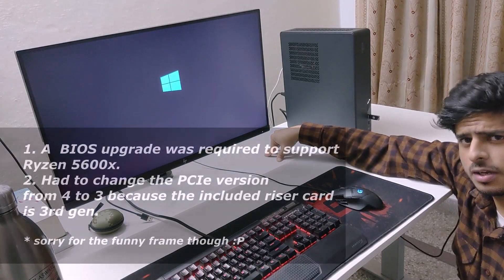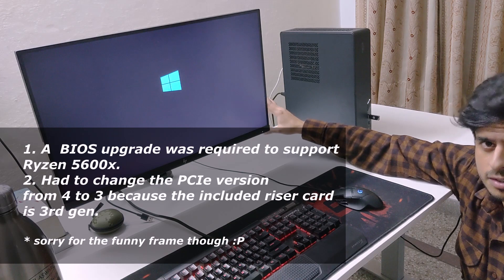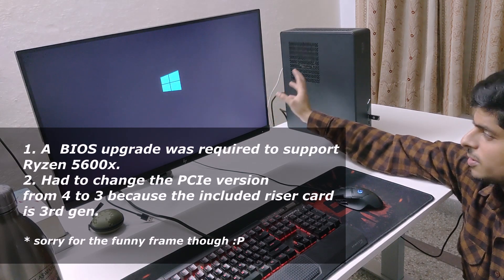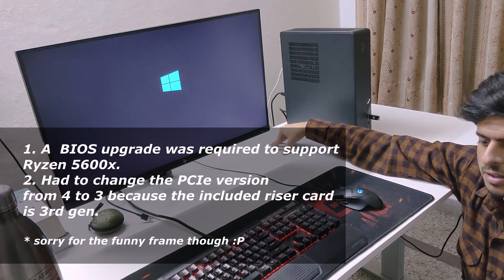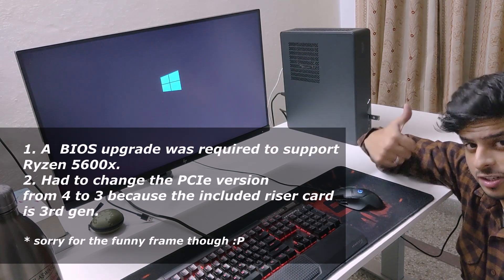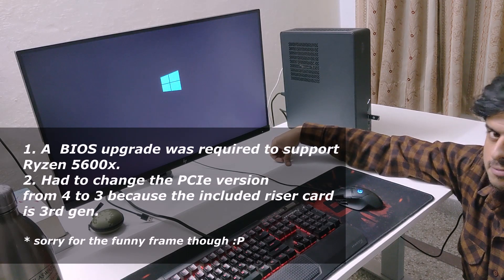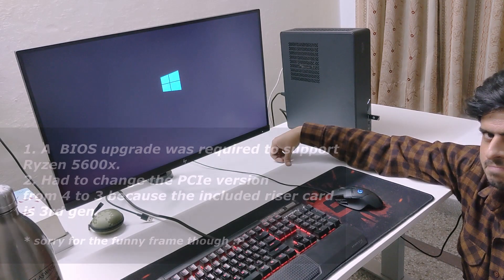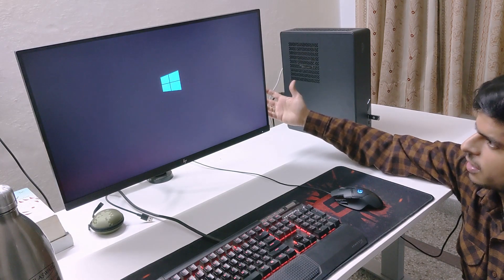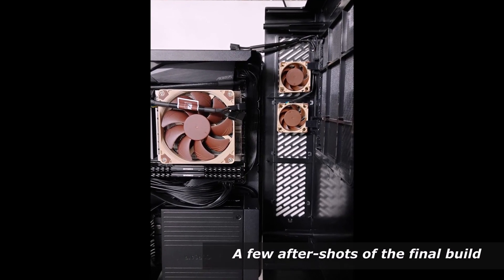I also plan to make another video covering all the analytics and geeky numbers for this build, so stay tuned. I hope you liked this video — do give it a like and subscribe, it really helps the channel. I will see you in the next one. Bye!